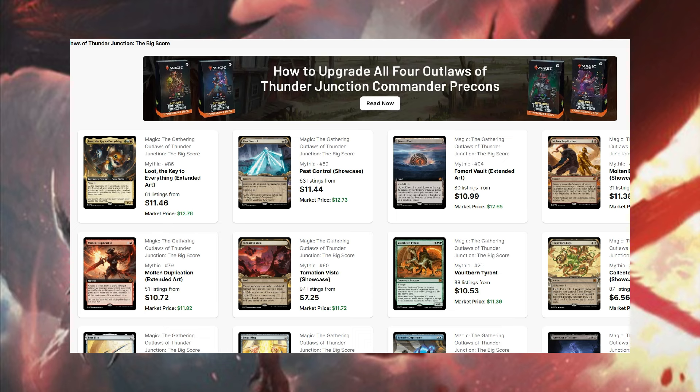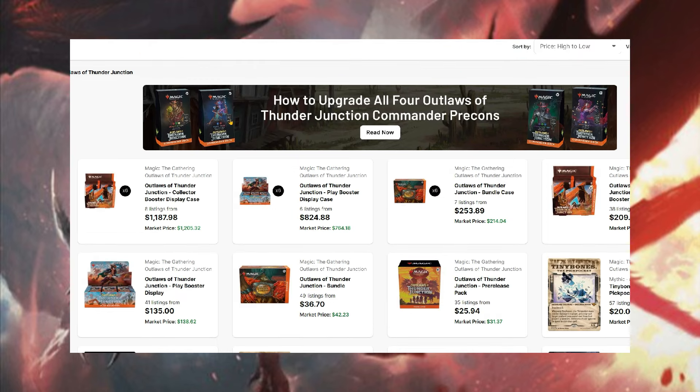We're going to go through and take a look at the market today, seeing what has gone up and what has gone down. I've got a ton of tabs open which you probably can't see due to the layout, but we'll talk about everything here.